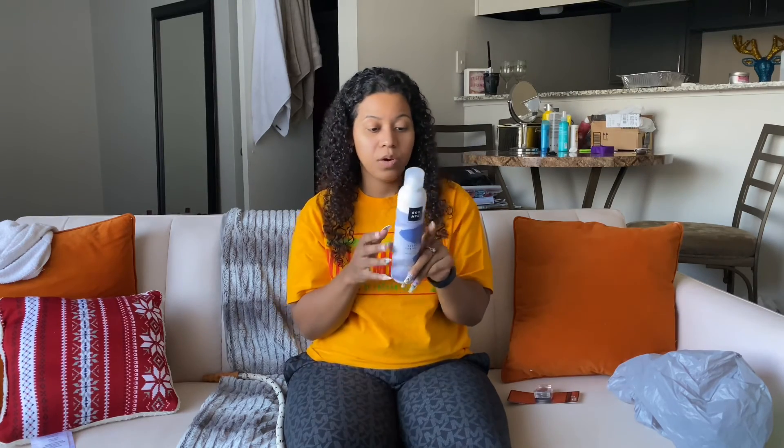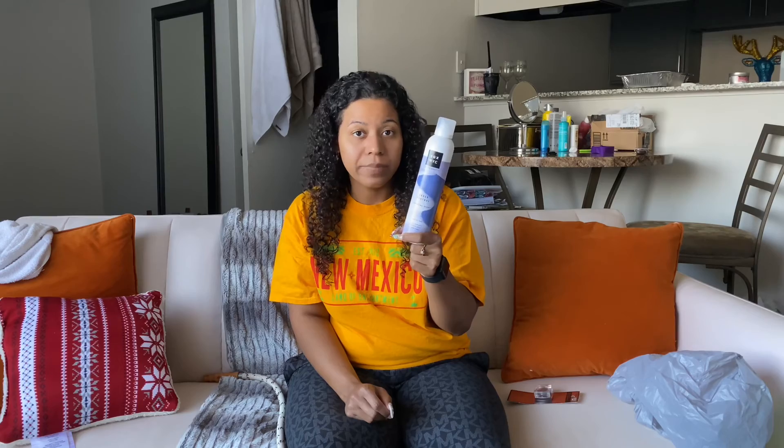Last but not least is this finishing spray. I already have four bottles of this brand and it smells so amazing. There's also this Under Control finishing spray, so just like a hairspray. Pick these up because they are amazing. That is all I have for this video — I hope you guys enjoyed it and understand that you can find some really good products at Dollar Tree. Go check them out!